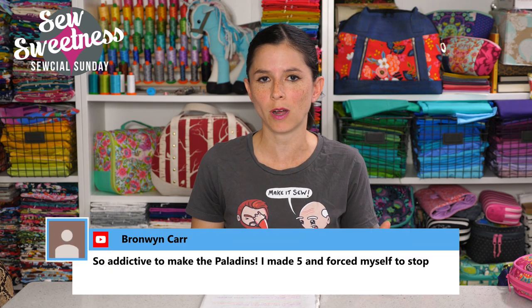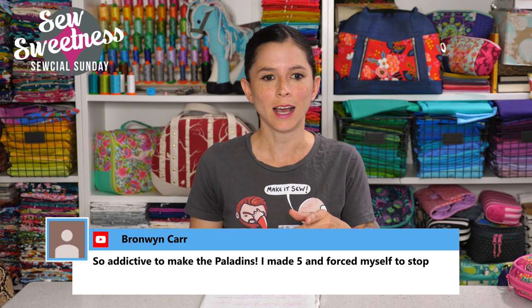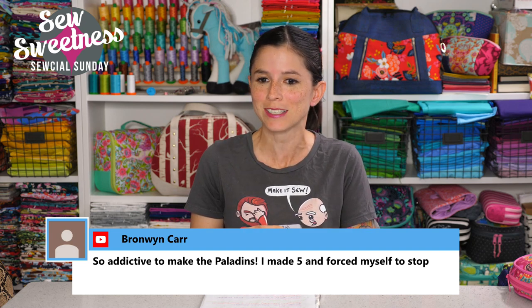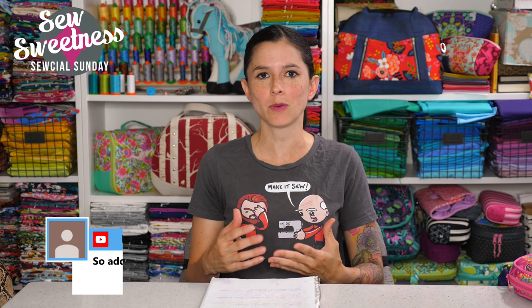I'm going to be answering some live questions now — go ahead and type that in the comments on Facebook or YouTube. Bronwyn says she made five Paladin pouches and forced herself to stop. They are — once you get the hang of the pattern, it's relatively short compared to some of my other patterns. Once you make one or two Paladin pouches they come together like that, like candy — I could really see them being made assembly-line style very quickly.